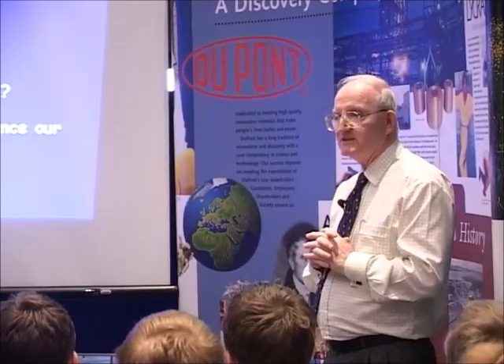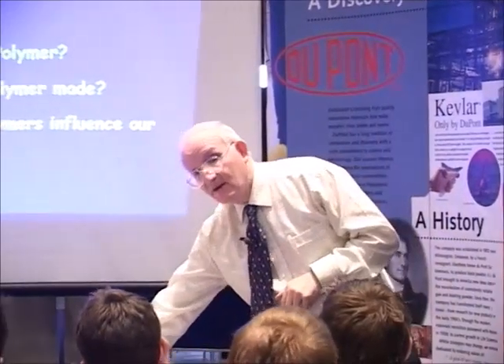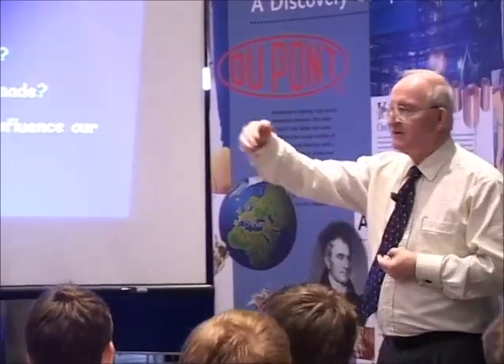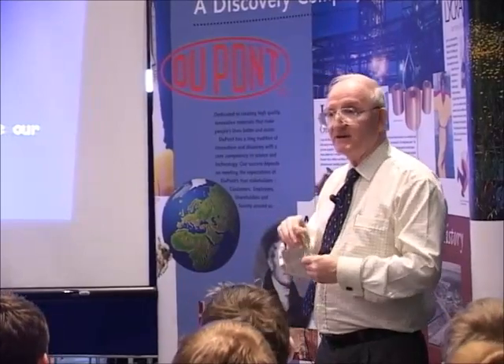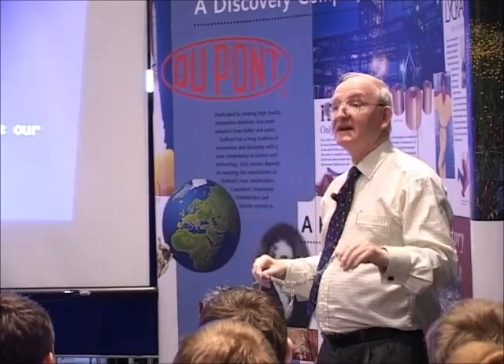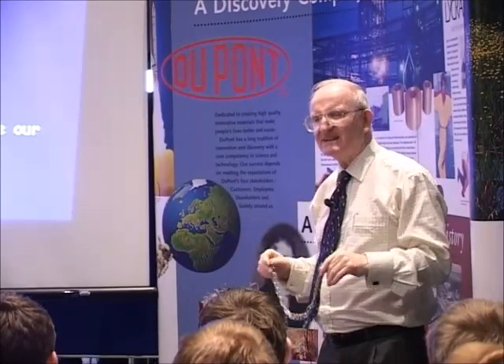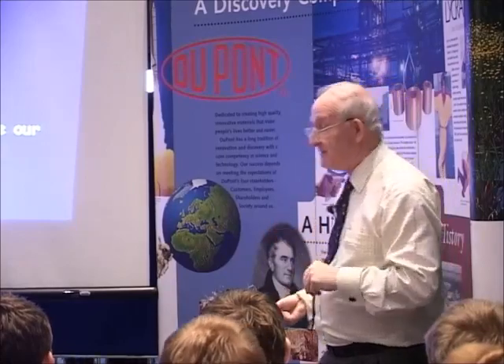What is a polymer? The simplest way to look at this is with an analogy of a train, where you have one coach and you add on another, and another, and another, and you end up with a big train. Or a chain, where you take all the links and add one onto another, and another, and you end up with a very long chain. And that effectively is what a polymer is.